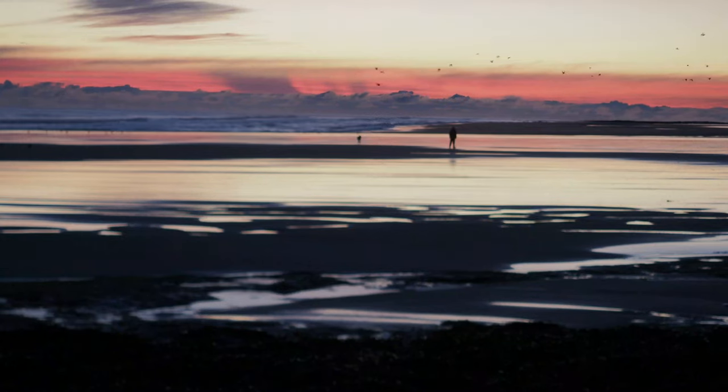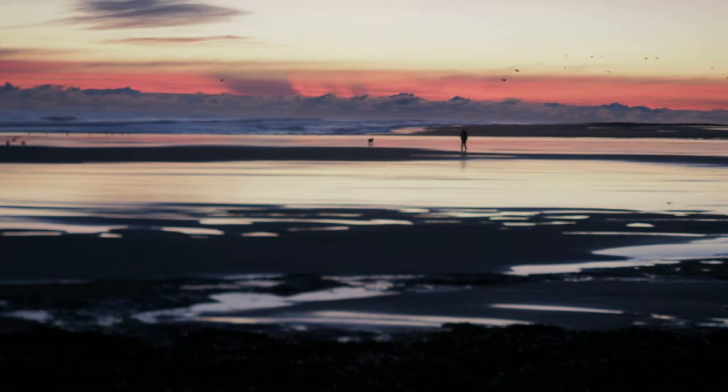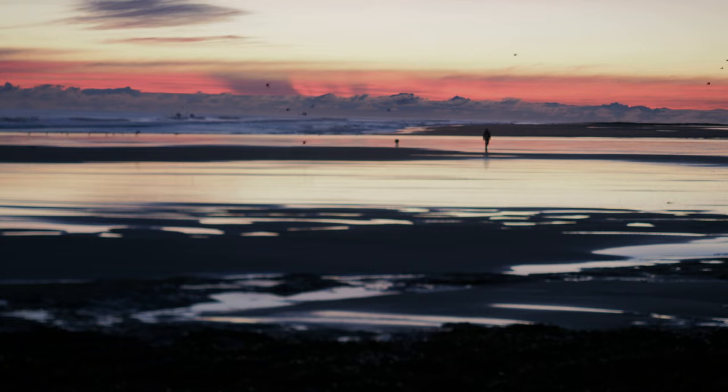I'm in beautiful Northumberland and I've come to take a photo of Bamburgh Castle. I've got up at the crack of dawn and I'm here in the early hours of the morning to try to get a sunrise shot of this amazing building.